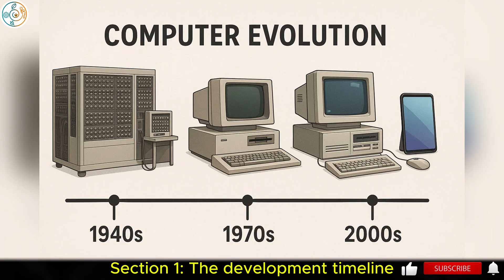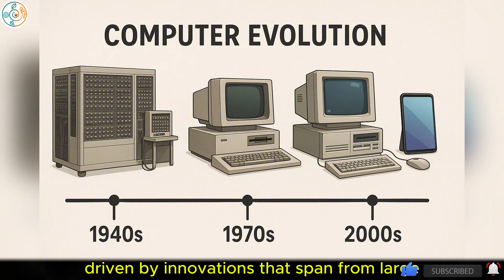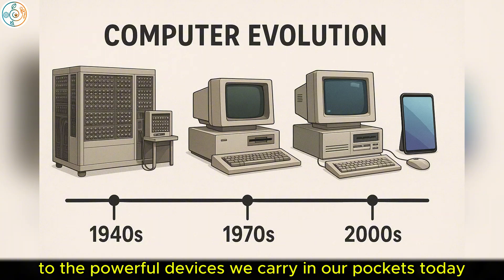Section 1: The Development Timeline. The development of computers has been an evolving journey, driven by innovations that span from large, cumbersome machines to the powerful devices we carry in our pockets today.